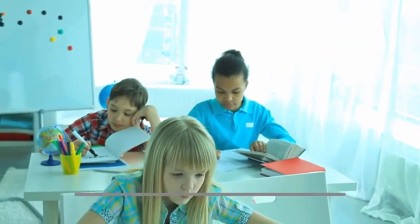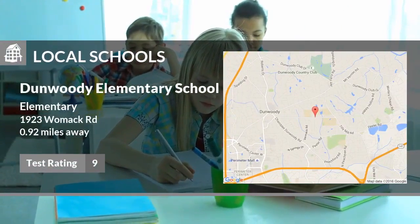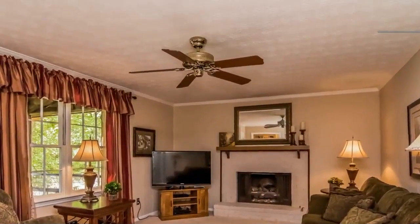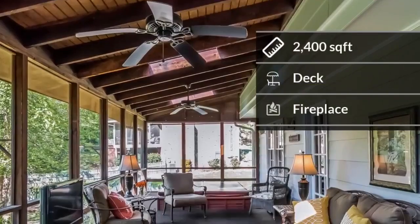Here are some local schools in the area. This public elementary school has a test rating of 9 and is located less than one mile from home. The home features almost 2400 square feet of living space.